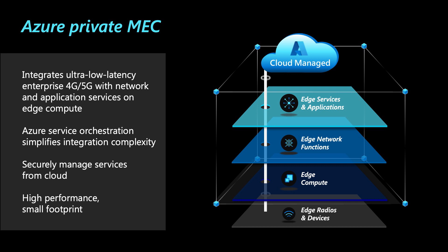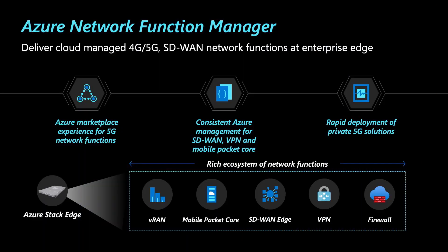Let's look at the key features of Azure Network Function Manager, or NFM, which simplifies the deployment and management of complex edge networking functions right on your edge hardware. We are excited to announce that NFM is now generally available for you to deploy specialized network functions like 4G, 5G, SD-WAN, and VPN onto your edge hardware. The supported hardware today is Azure Stack Edge Pro, which is an AI-enabled hardware as a service offered by Microsoft. Now let's look at the three key features of NFM which make this simplification possible.